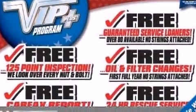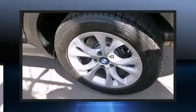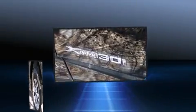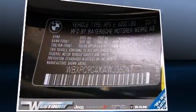BMW also prioritized safety and security with features such as dual front impact airbags, head curtain airbags, anti-whiplash front head restraints, ignition disabling, and four-wheel disc brakes with ABS. When road conditions become unpredictable, rely on all-wheel drive to maintain outstanding control.